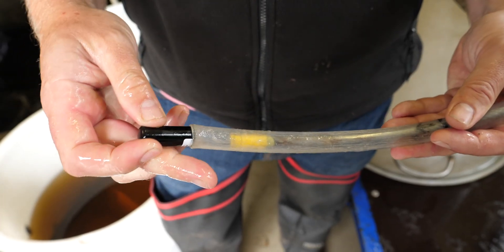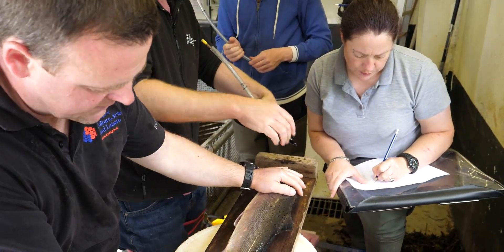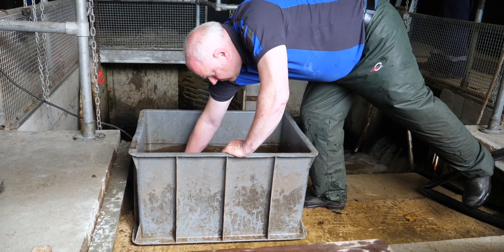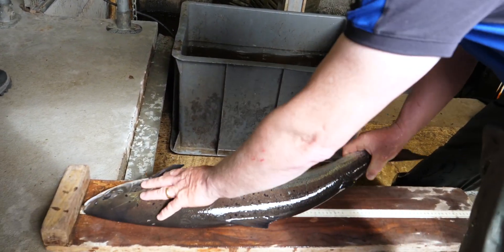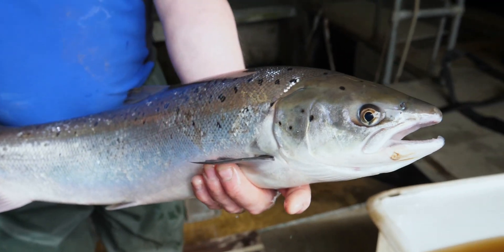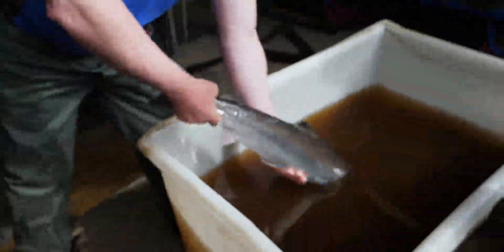A few salmon may be tagged with acoustic transmitters to track their journey upstream to the spawning beds. The information collected at the trap not only indicates numbers of returning fish, but also assists in numerous other scientific investigations, such as the trend of increasingly smaller and leaner returning salmon — and the theory that it is caused by a reduction in the quality of feeding at sea.